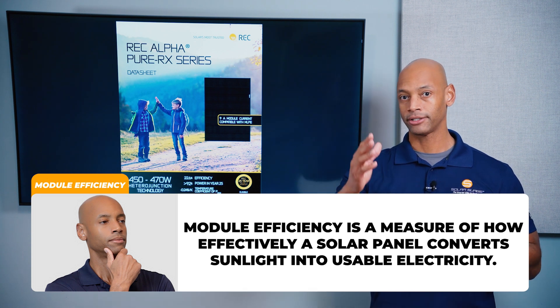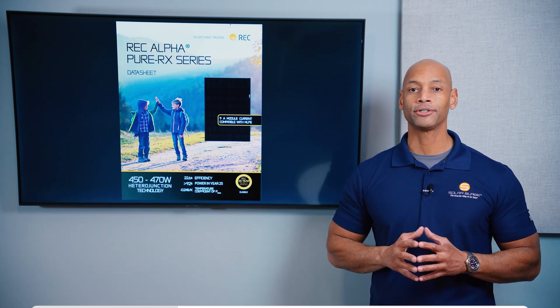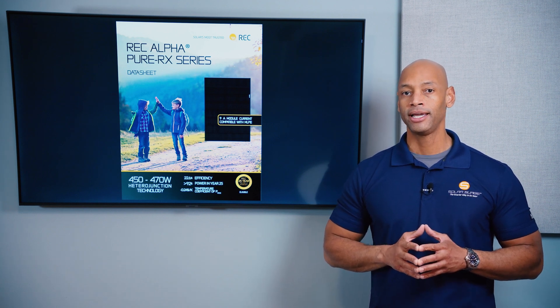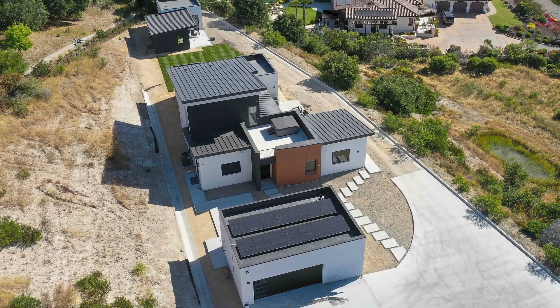Some of the sunlight will get reflected off, some will pass through the solar module and hit the roof, and some could be lost as heat in the conversion process. REC is one of the best in the industry at 22.6%, which means you can squeeze more power production out of a limited roof space. If you live in a smaller home with high energy demands, a high efficiency panel like the REC Alpha Pure RX may be a great solution even at a higher price per watt.